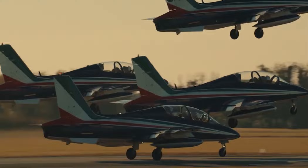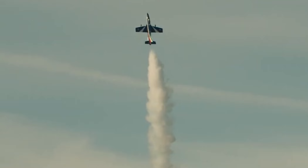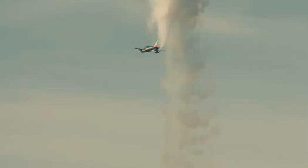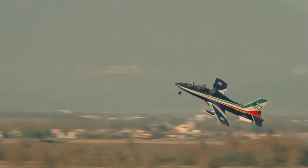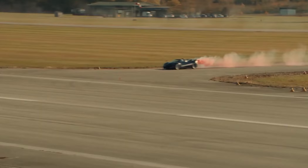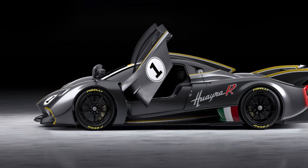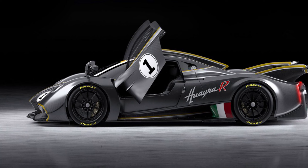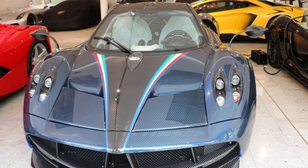The Pagani Huayra engine is produced by Mercedes-AMG and assembled by hand by a single person. For the Tricolor, this 6.0-liter turbocharged V12 has been refined to develop 840 horsepower, with maximum torque growing to 1,100 newton meters — making it the most powerful Pagani model. Acceleration to 100 km/h takes about 2.8 seconds, and the maximum speed exceeds 370 km/h. The Cabriolet features adaptive shock absorbers, 398-millimeter Brembo carbon ceramic brakes up front, and 380-millimeter units at the rear. The new Pagani Huayra Tricolor will be priced at a very expensive 5.5 million euros.